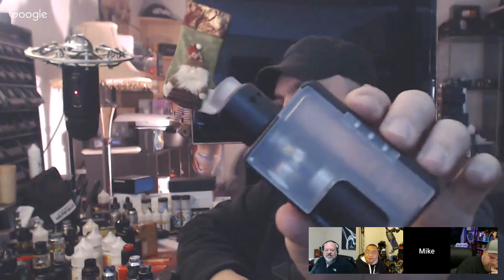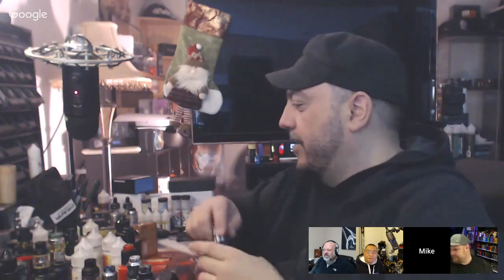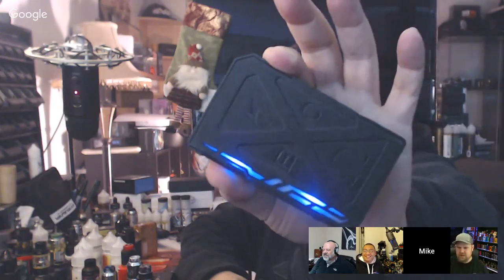I'm also vaping on the Pulse BF kit — no battery — and I'm vaping on the RSQ with the Entheon — no battery in that either. This is the new iDroid device that I'm vaping without a tank — it just makes colors on the sides. You see that? Oh, that looks nice!